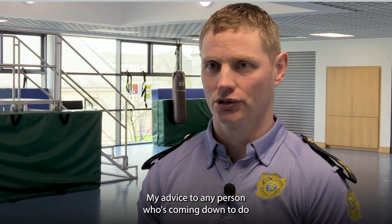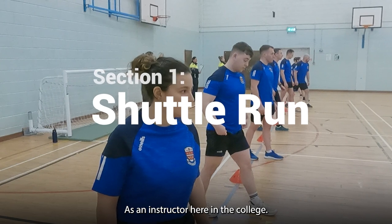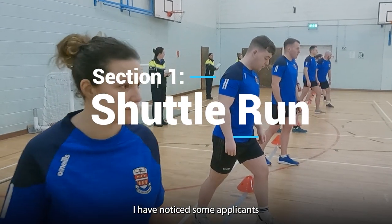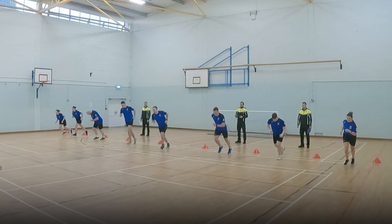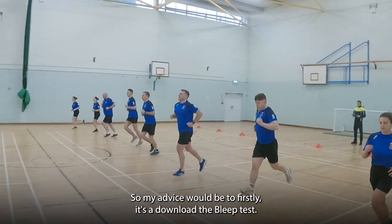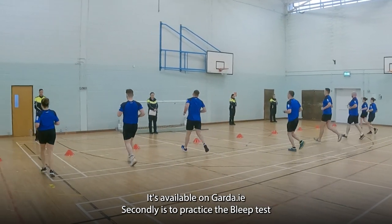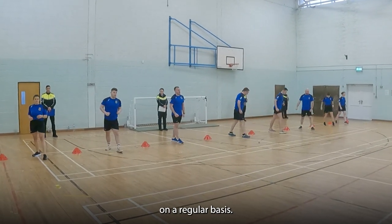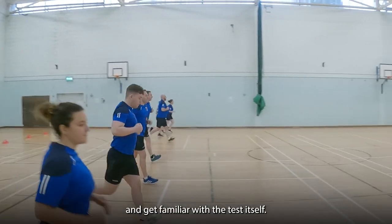My advice to any person who is coming down to do the pre-entry fitness test is firstly prepare. As an instructor here in the college, I have noticed some applicants who have come down that possibly have never even tried the bleep test before. My advice would be to firstly download the bleep test — it's available on the Garda.ie — and secondly, to practice this bleep test on a regular basis.